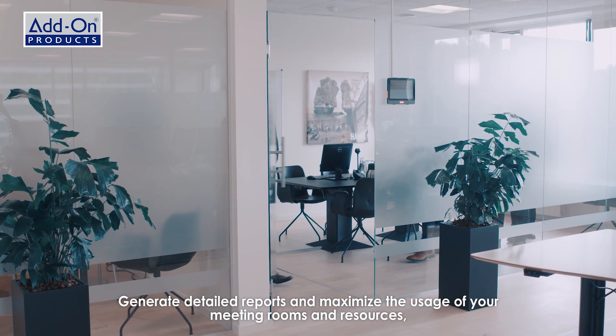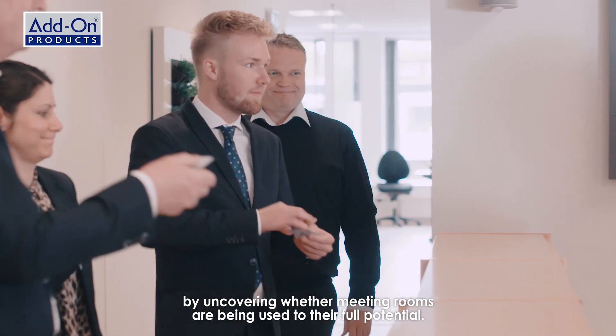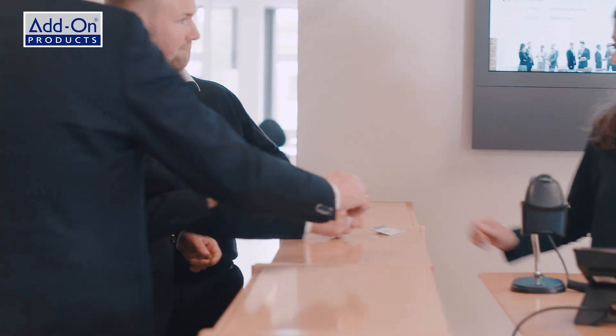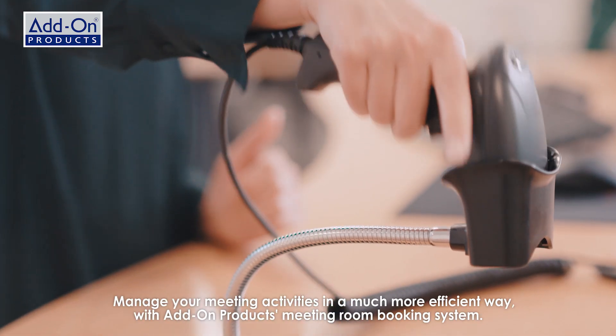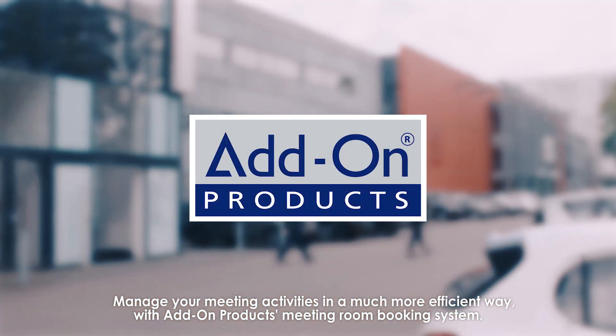Generate detailed reports and maximize the usage of your meeting rooms and resources by uncovering whether meeting rooms are being used to their full potential. Manage meeting activities in a much more efficient way with Addon Products Meeting Room Booking System.